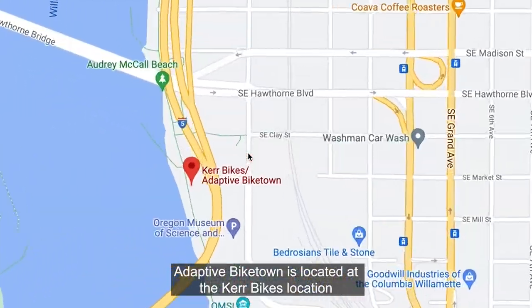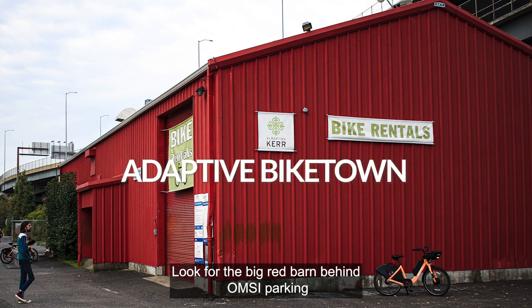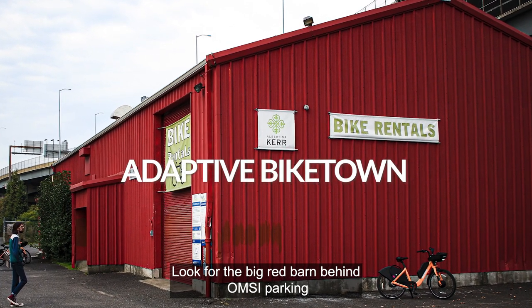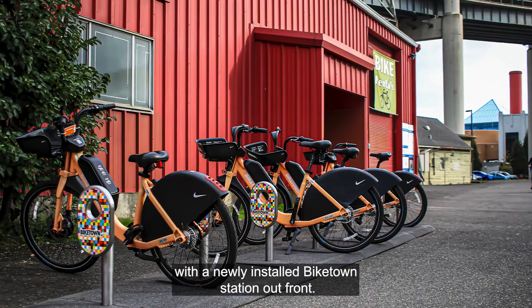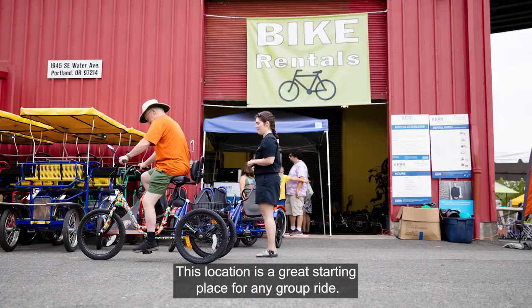Adaptive Biketown is located at the Kerr Bikes location next to Omsi on the east side of the waterfront. Look for the big red barn behind Omsi Parking with a newly installed Biketown station out front. This location is a great starting place for any group ride.